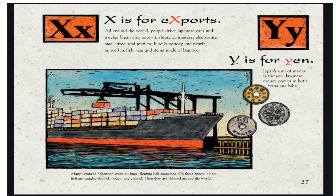Y is for Yen. Japan's unit of money is the yen. Japanese money comes in both coins and bills. Many Japanese fishermen work on huge floating fish canneries. On these special ships, fish are caught, cleaned, frozen, and canned, then shipped around the world.